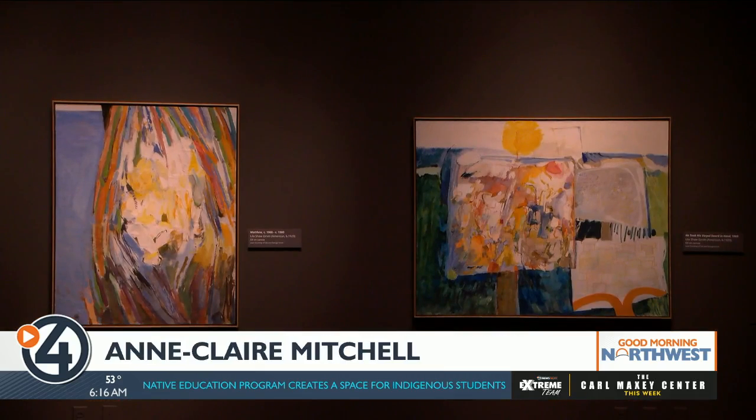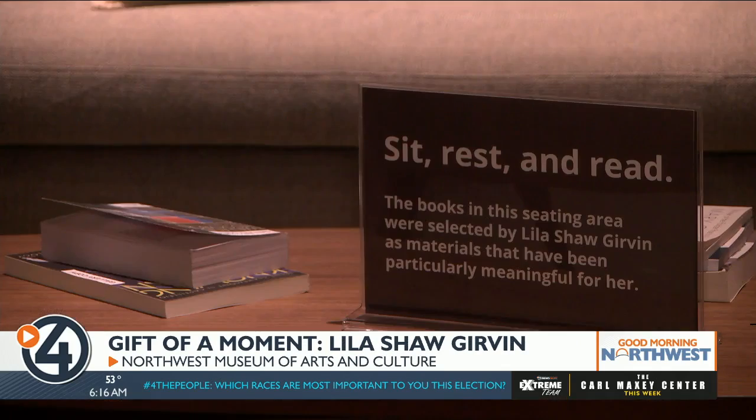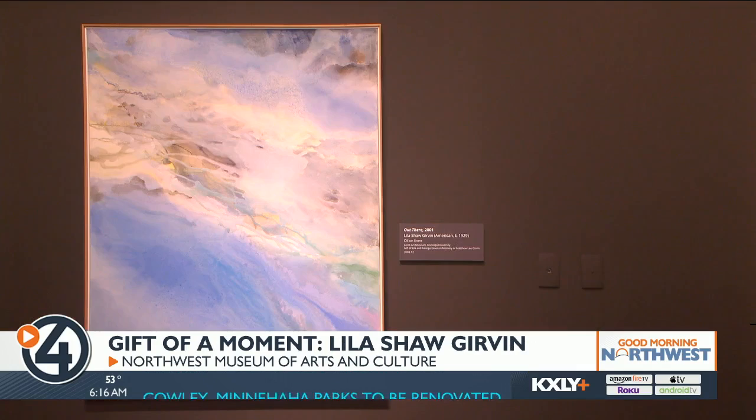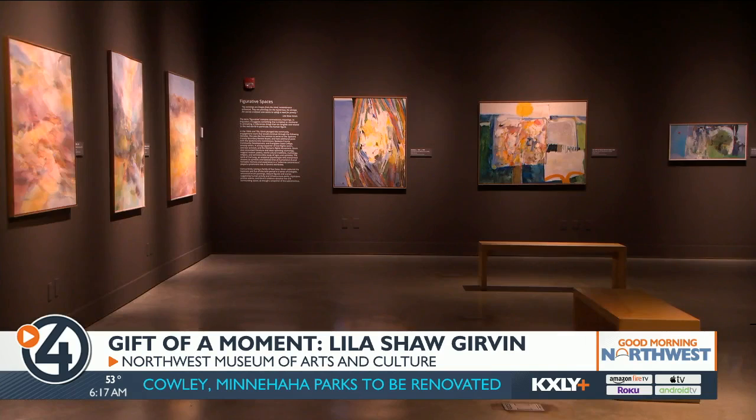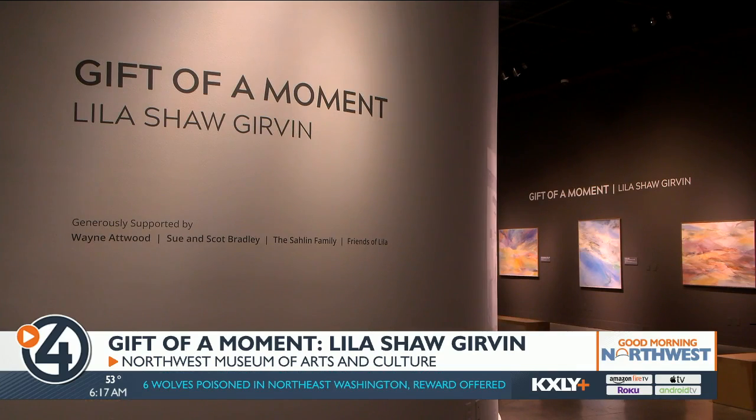Lila's work is really striking at first glimpse, but I think when you stand in front of it for a long time and contemplate it, a lot of layers of emotion and some more metaphysical stuff kind of come out. That's why in the center of the exhibition room, you'll find a living room set up intended for reflection and relaxation, inspired by Lila Shaw Girvin's own mid-century home. Girvin herself is now in her 90s, but Mitchell says she helped conceptualize how her work would be shown, even picking out the selection of reading on the table.